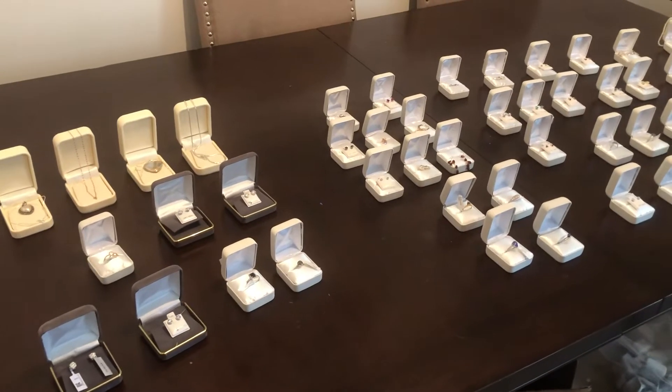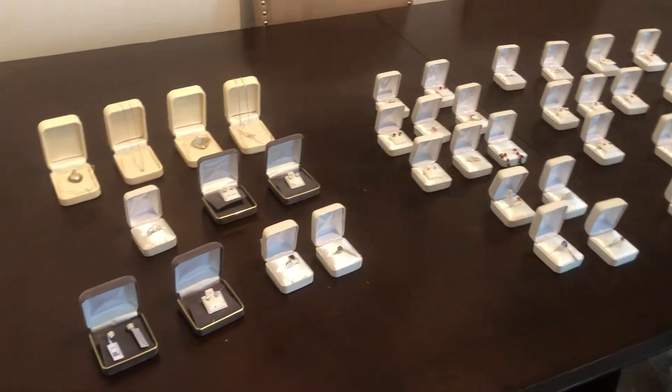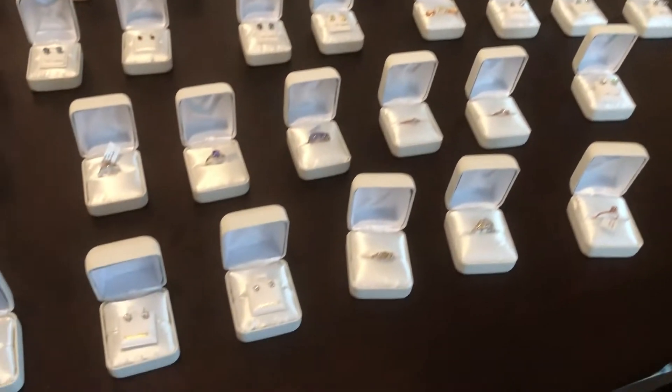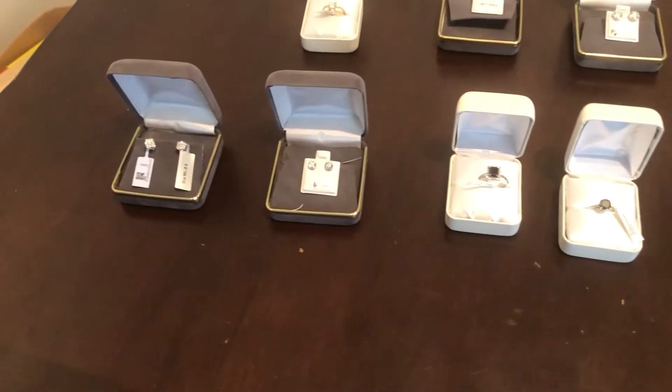Tuesday, September 27th, 9:30 a.m. Able Auctions South Langley Aldergrove. We've got another new jewelry sale lined up for you — about 300 lots. We're just going to walk you around here and show you a little bit of what we have featured. Everything is up online at ableauctions.ca if you want to check it out. They're open for bidding.